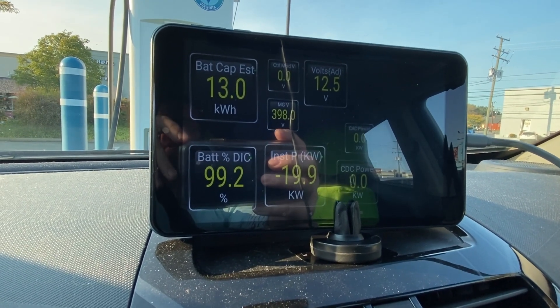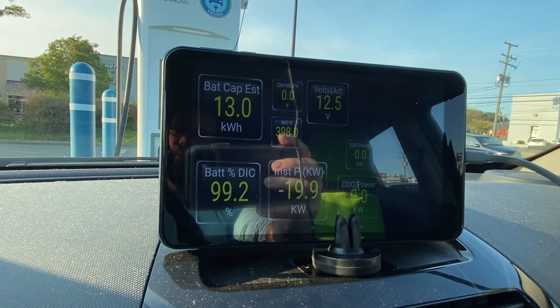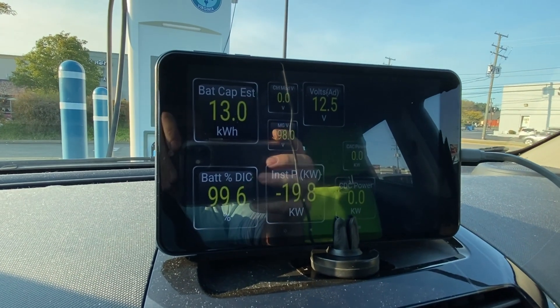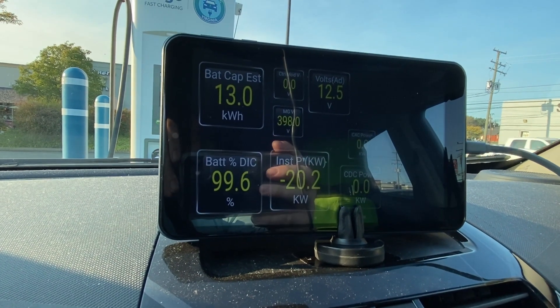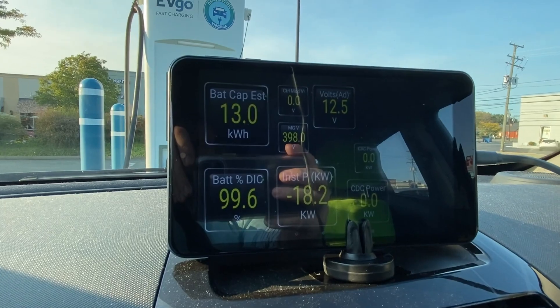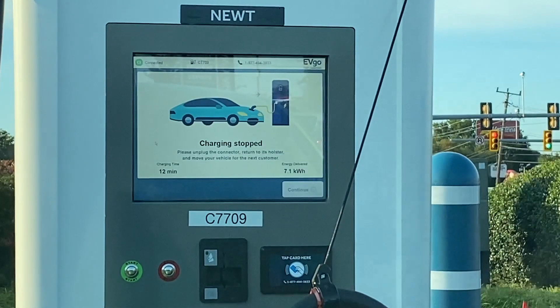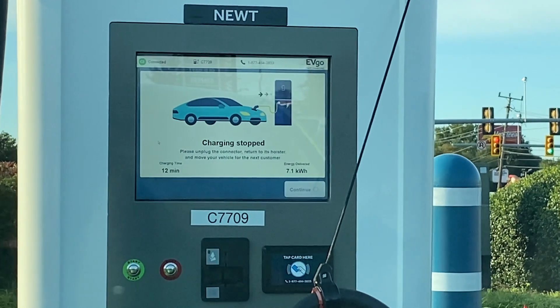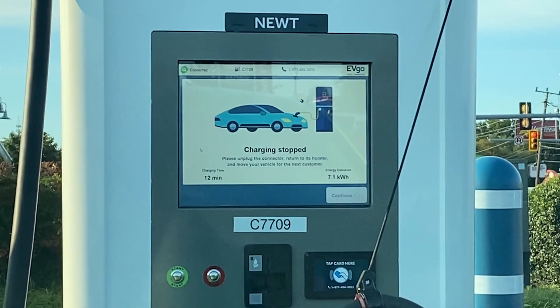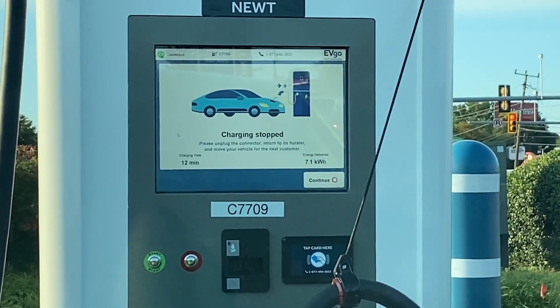99.2. If this gets done in 12 or 13 minutes, that actually is going to be pretty impressive. It's been 12 minutes — let's see what we got here. 99... and done. Look at that. 12-minute charging time from 50 to 100%. Not bad at all.